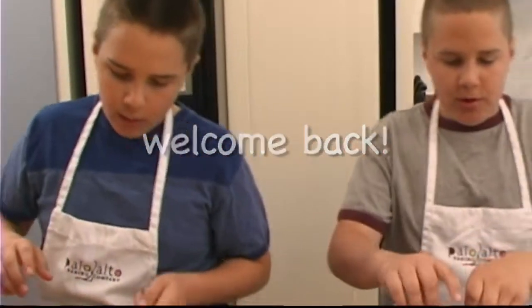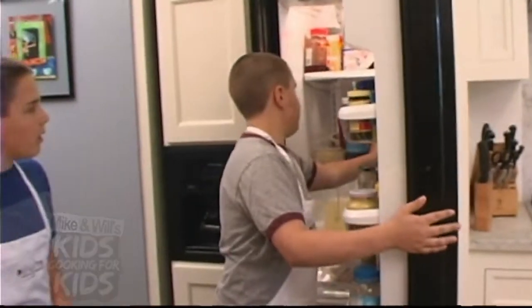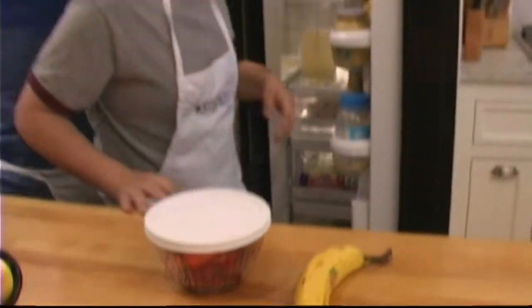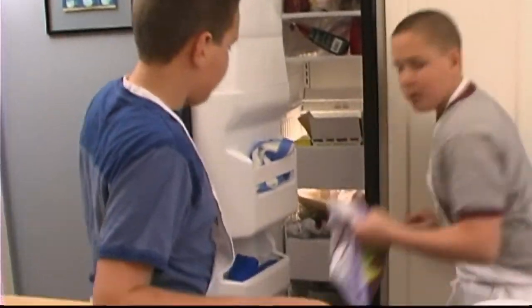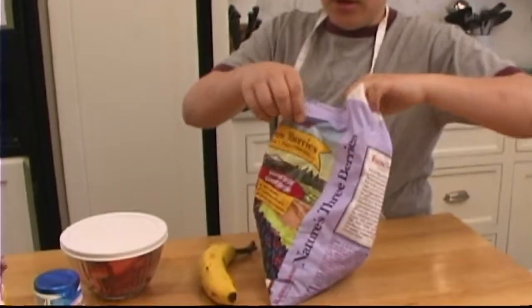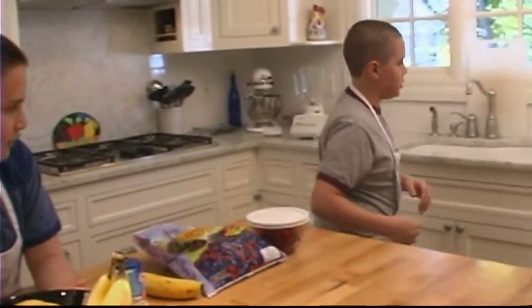Welcome back. Let's get cooking. Today we're going to make a breakfast smoothie. We just went on a scavenging hunt throughout the refrigerator and the whole kitchen and turned up some fresh strawberries, a banana, some yogurt, and we also found some frozen berries. Ooh, look at that. That's gonna be good. Mixed berries.